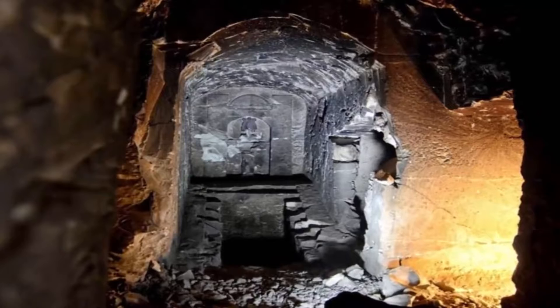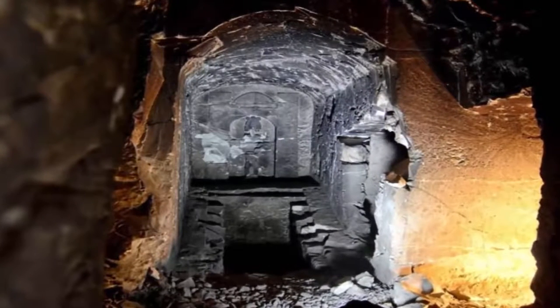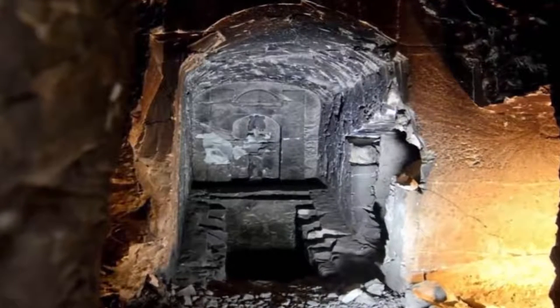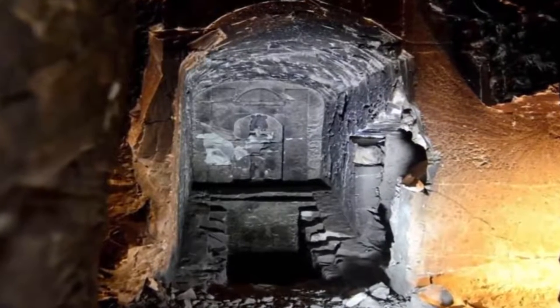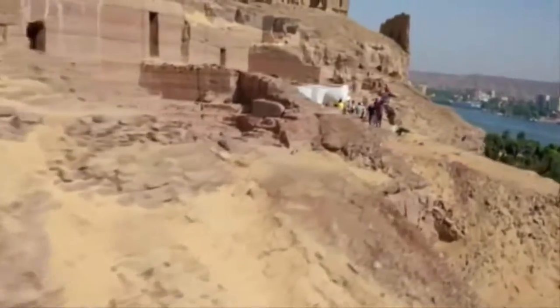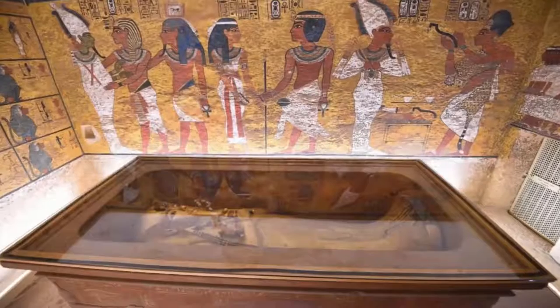Dr. Jimenez Serrano detailed his excitement while expressing concern about not damaging the contents. He said: 'I think the last time we had a set like this was 70 years ago. Due to its position, the sand covered the top of the shaft and they could not see it — so it was something like Tutankhamun, a lucky strike. It's a great responsibility to do things the best way and extract the coffin from the tomb without damaging it.'